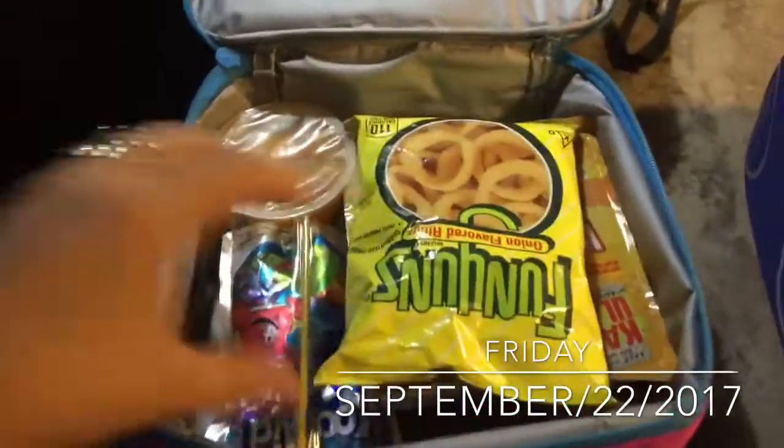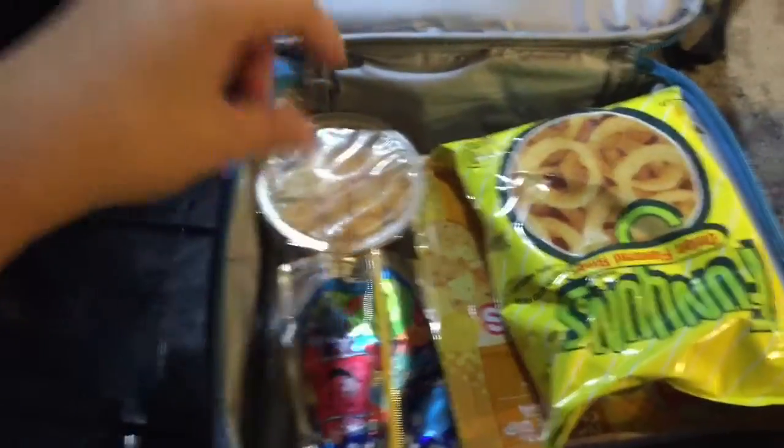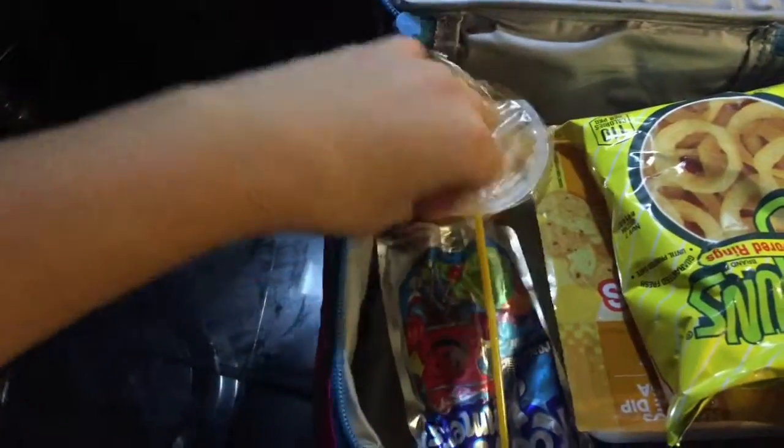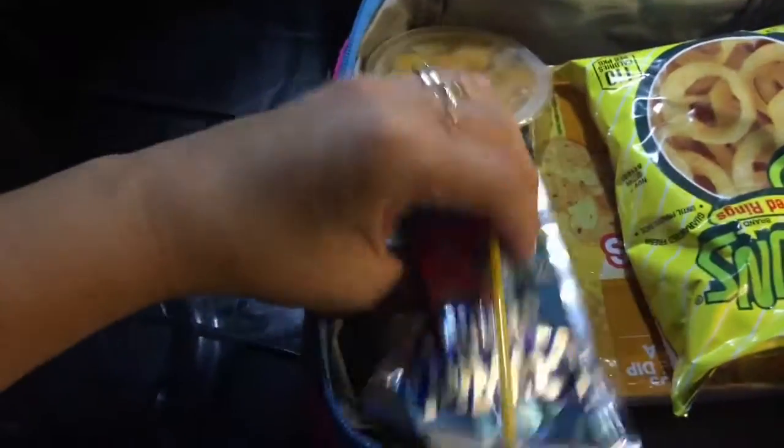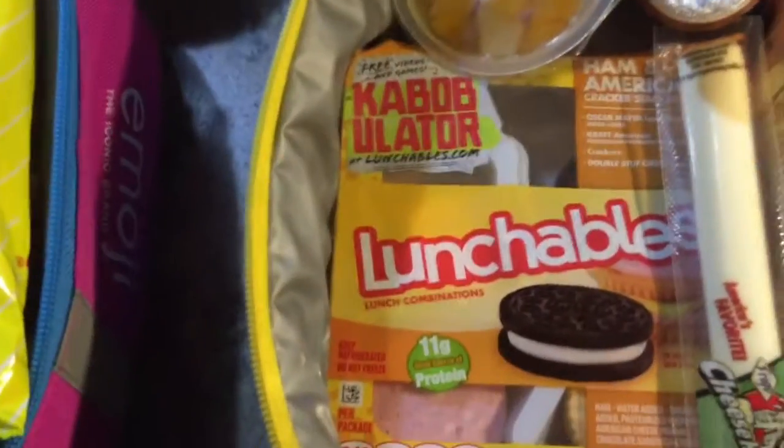Okay, guys. For today's lunch, it is Friday so I took it easy. I went ahead and gave Bella a nachos Lunchable, some Funyuns, a fruit snack, and a juice. I went ahead and gave Jay the original Lunchables — he loves those.